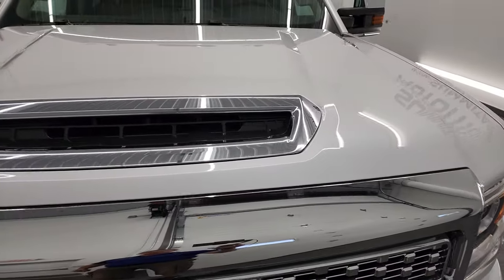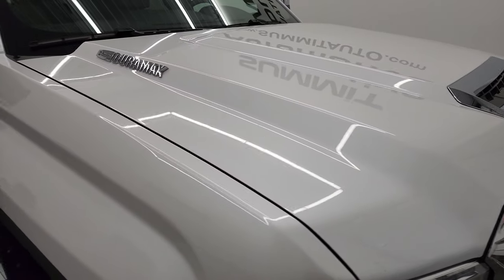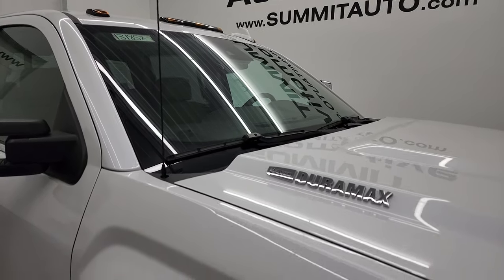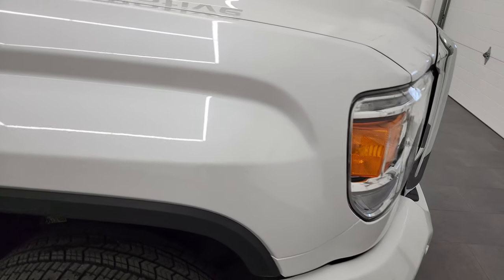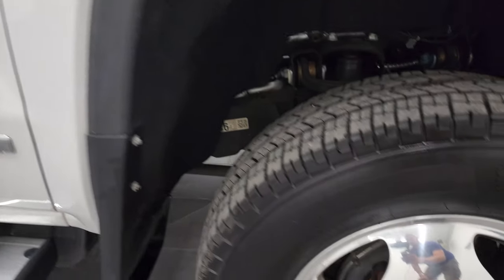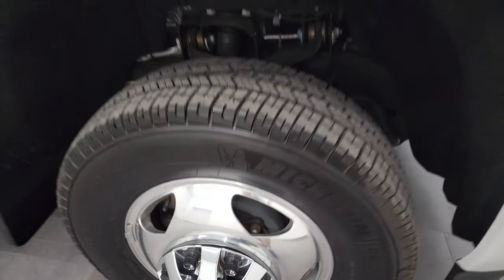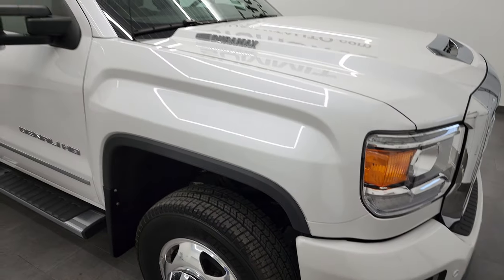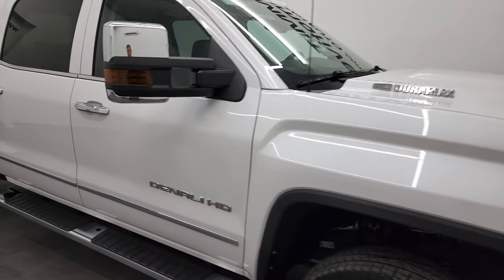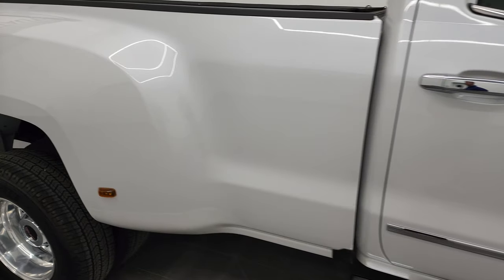It has the true cowl induction hood. It's fully functional, and I didn't see any dents or dings on that hood. You get the cab lights up top, and the passenger side front fender is in very nice condition as well. Passenger side rim — no major scuffs or scrapes on there. And as you go down this side of this 2019 GMC Sierra 3500, take note of how clean the body is, how reflective and mirror-like that paint is.